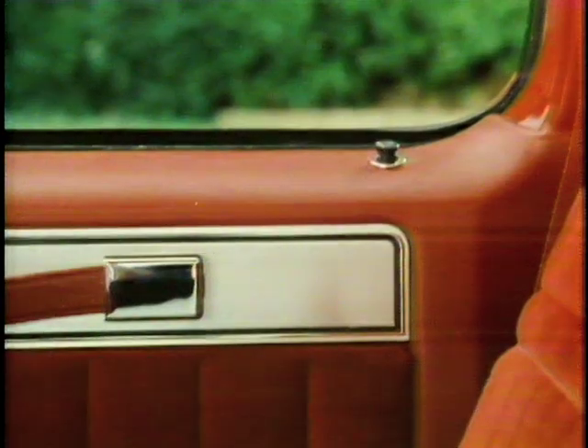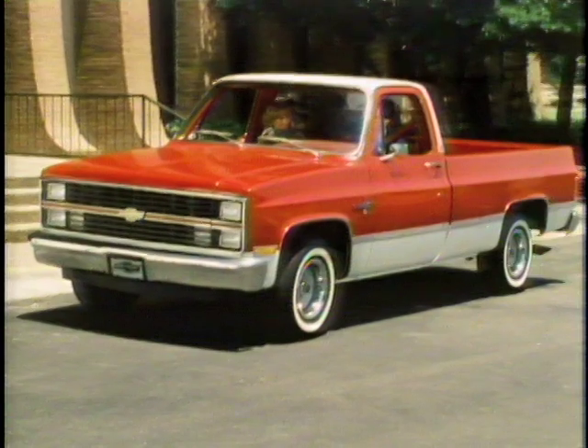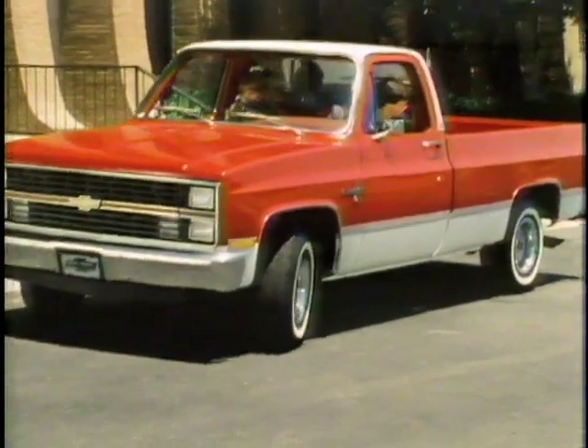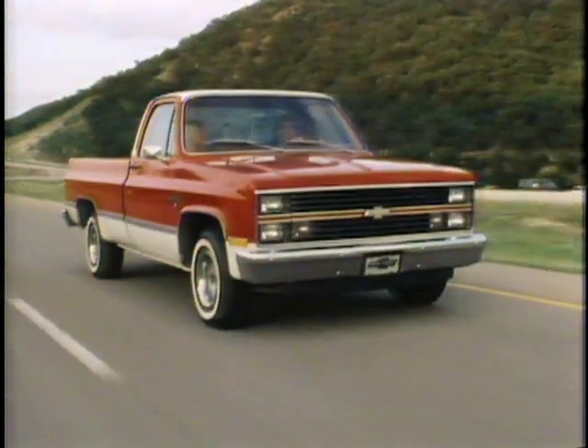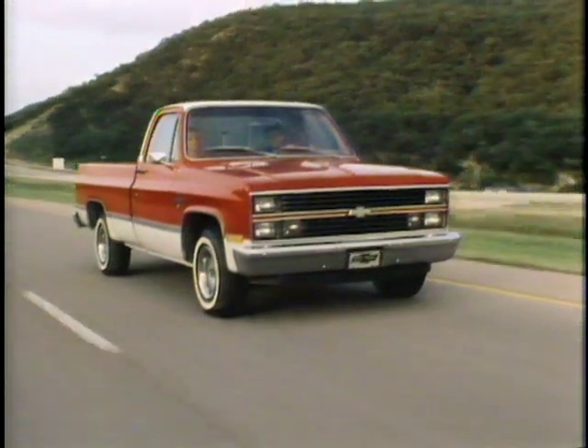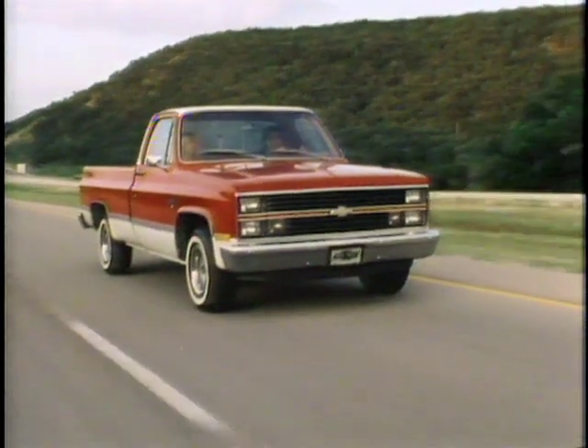Top-of-the-line Silverado trim even includes touches like full door trim panels with pewter-tone trim, carpeting on the lower section color-keyed to the floor carpeting and the rest of the interior appointments, a door-closing assist strap, and a visor vanity mirror. Whatever your pickup needs, there's a Chevy pickup to suit them. But to appreciate all the comfort and convenience of a Chevrolet, you've got to drive one — take a demonstration drive today.